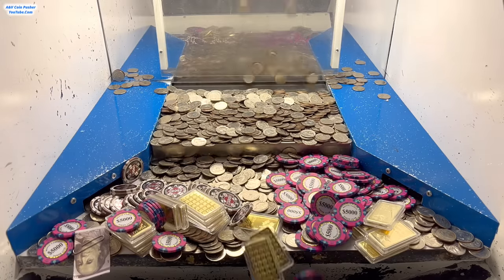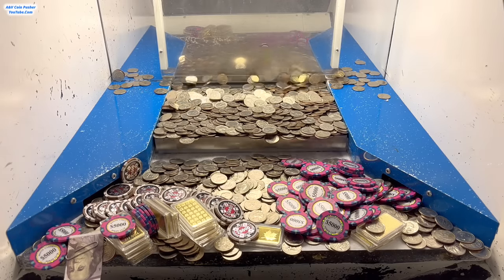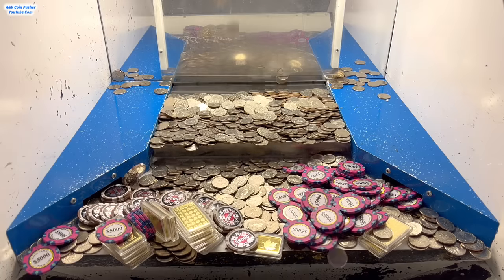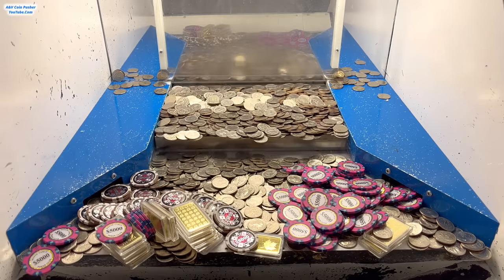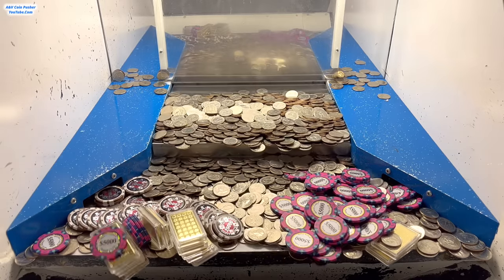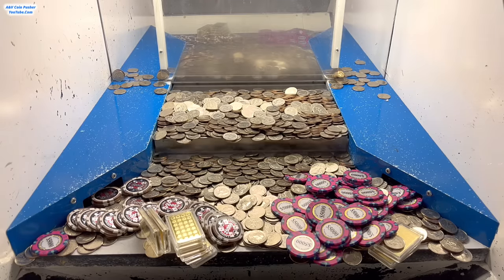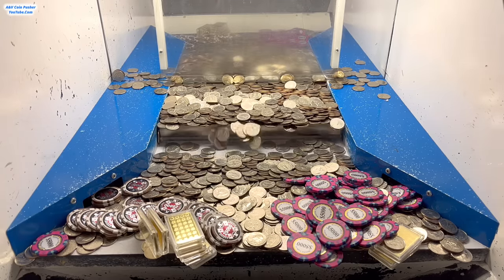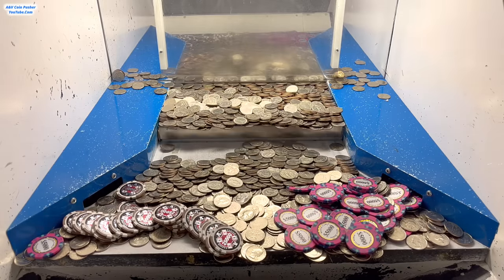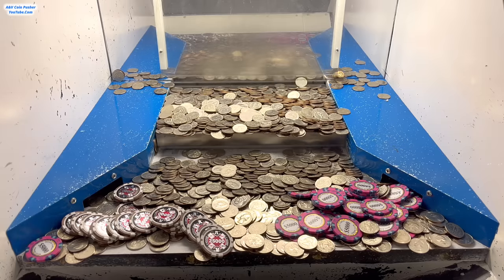We'll be ready to have them put all those dice we've won on the pusher. This is doing super super good today — look at how much stuff we're winning, this is absolutely fantabulous. Now let's get that loot chute cleared out. If this is your first time watching my channel and you've enjoyed this video and want to see more videos like this every single day seven days a week, be sure you subscribe to the channel so you never miss a brand new video.